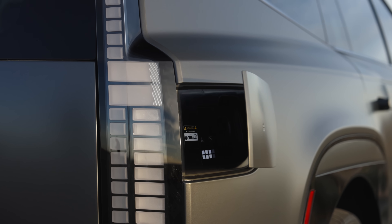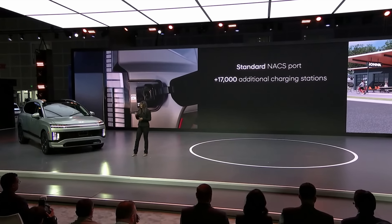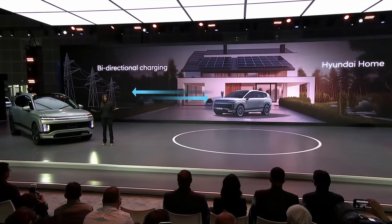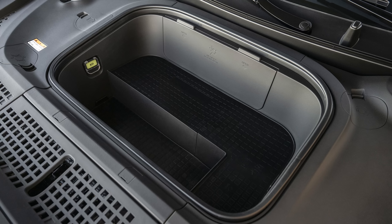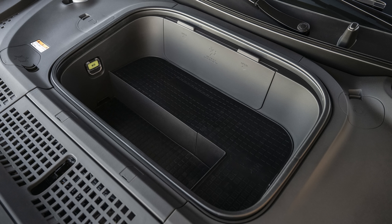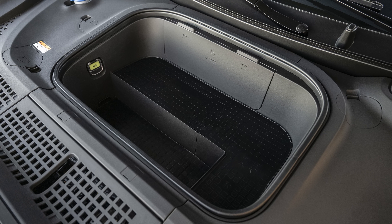The North American charging standard port is standard and will be able to utilize Tesla's DC fast charging dispensers version 3 and up. On top of that, the Ioniq 9 supports vehicle-to-load, vehicle-to-everything, and vehicle-to-home bi-directional charging capabilities. Its modest front trunk comes in two configurations with a maximum volume of 3.1 cubic feet for rear-wheel drive models and 1.8 cubic feet for all-wheel drive models.